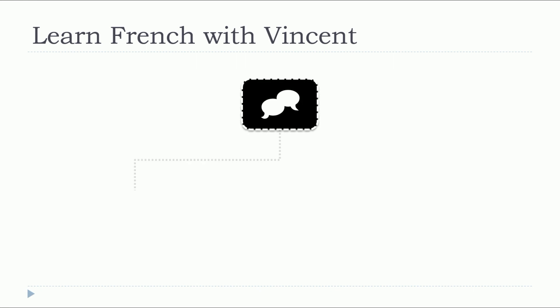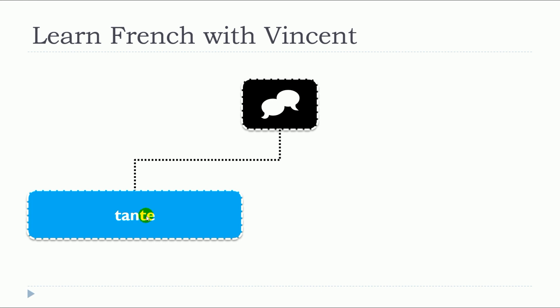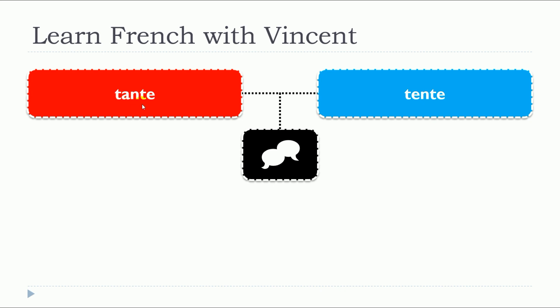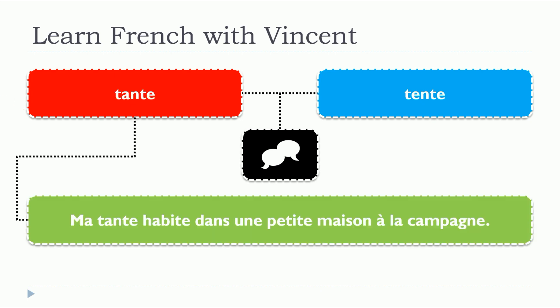In this lesson, we will see together two words that are written differently but pronounced the same way: tante, tente. So let's start with the first one, tante, and we will have two examples.